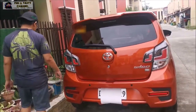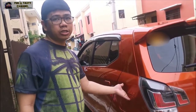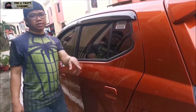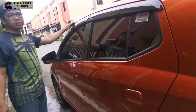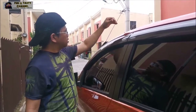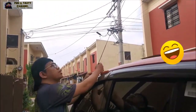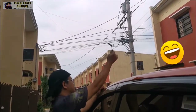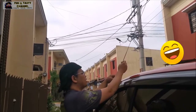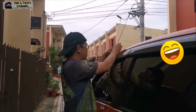Dito yung para sa fuel. Meron siyang kapasidad na 33 liters. Pagkatapos dyan sa fuel tank, nandito naman yung antenna. Parang hindi ko na gaanong magagamit kasi USB na ako kapag magpapatugtog ng musika.